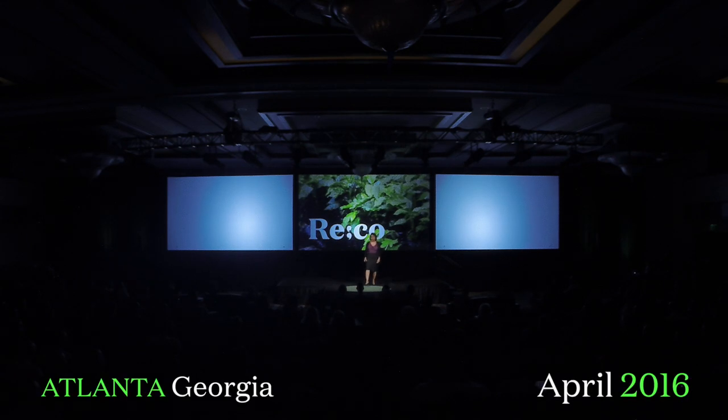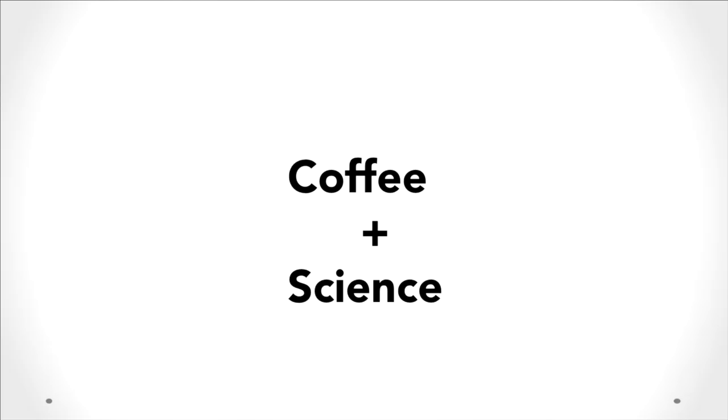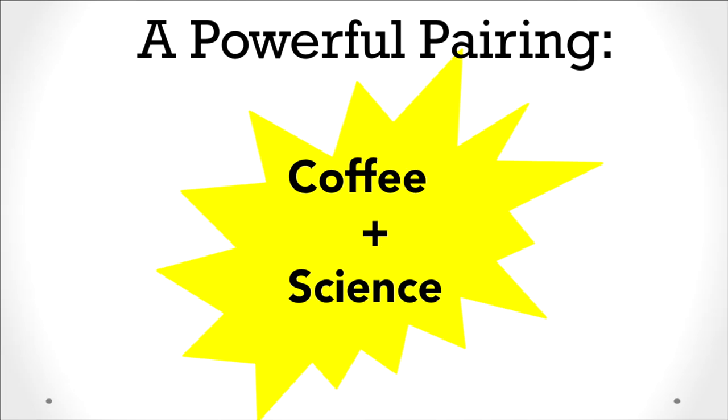Hello everyone. I am thrilled to be here. I see this is a really exciting time in our industry as two of my favorite things, coffee and science, formally come together. The formal incorporation of scientific approaches will better facilitate consistencies and innovation all along our supply chain from farm to cup.